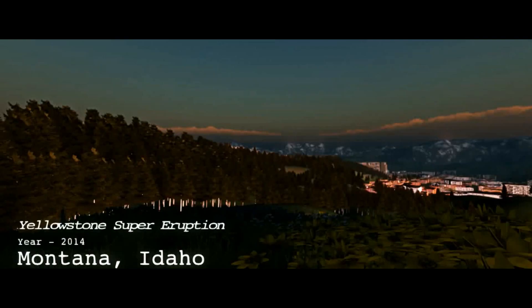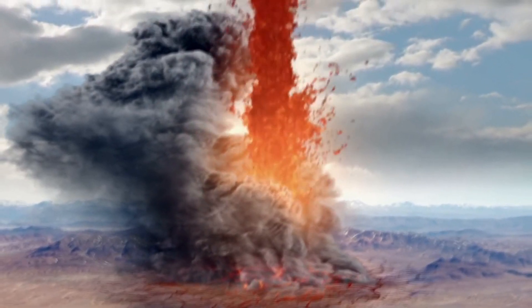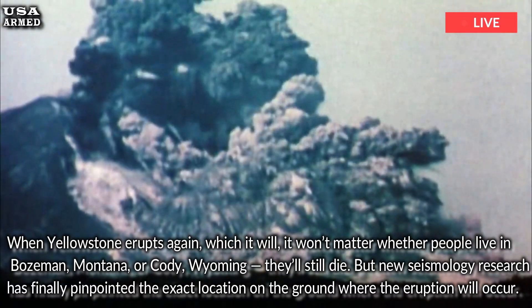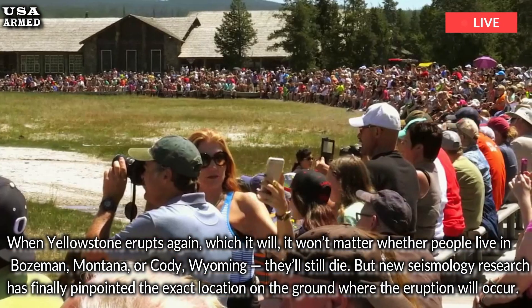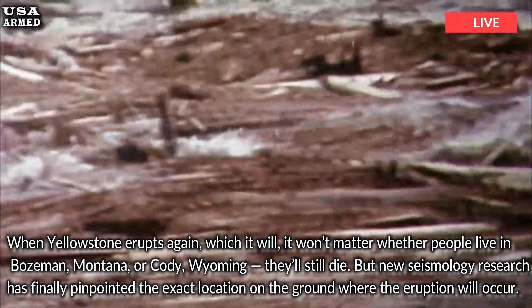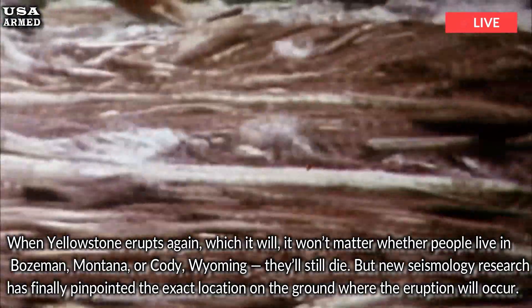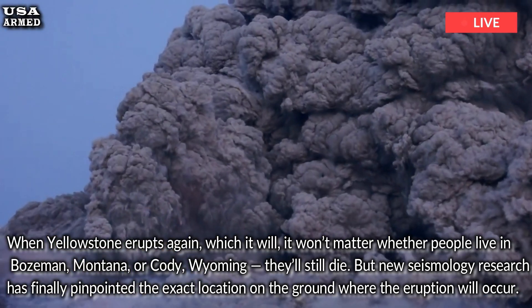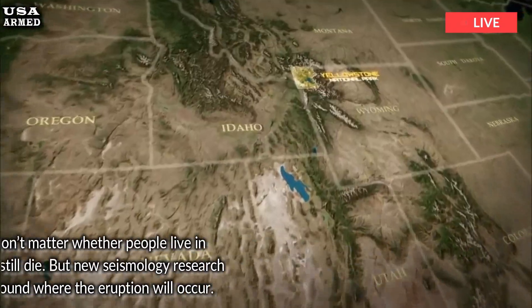Where Yellowstone's next volcanic eruption will be. When Yellowstone erupts again — which it will — it won't matter whether people live in Bozeman, Montana, or Cody, Wyoming; they'll still die. But new seismology research has finally pinpointed the exact location on the ground where the eruption will occur. If you want to die from magma instead of ash, the northeastern part of the park is the place to go.